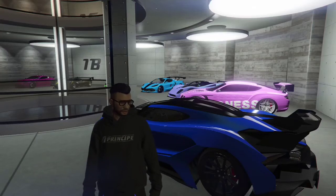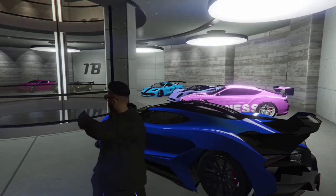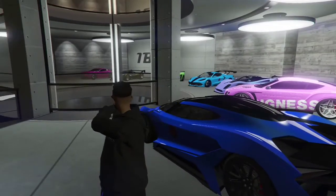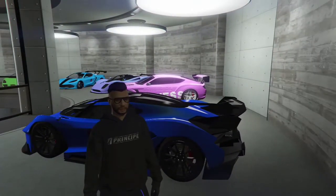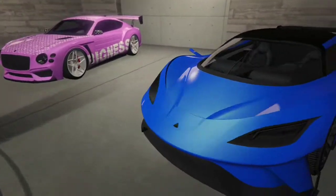What's up guys, it's Gaming here. Today I want to give you guys a garage tour in my CEO office. I wanted to do a verbal tour of my cars — what colors I have on them, what the license plates are. So let's take a look around and see what I got here to show you.